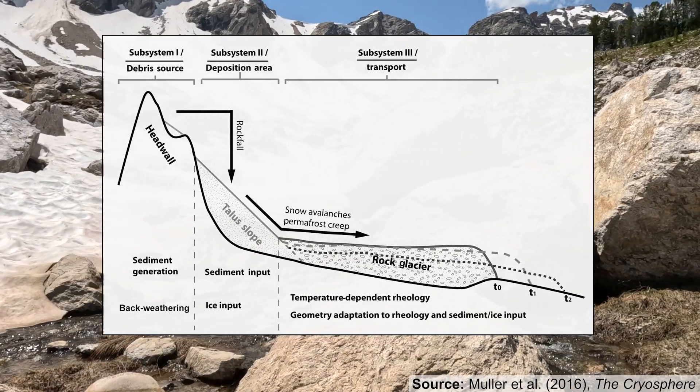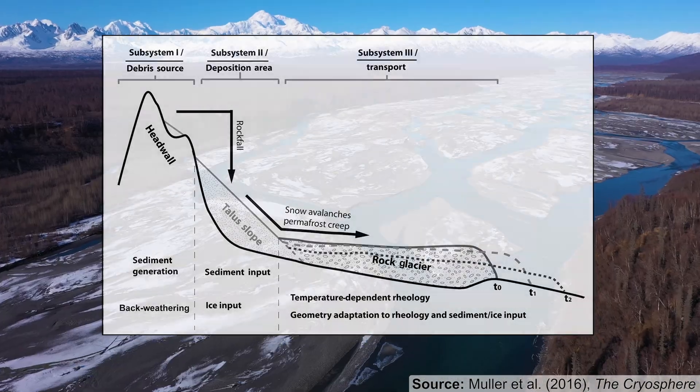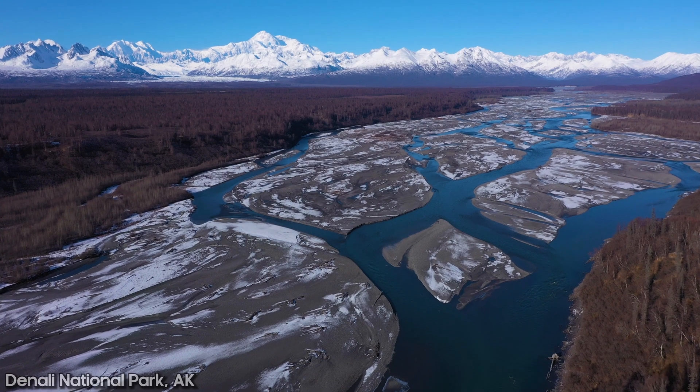That snow and ice mixture accumulates over time. The rocks actually insulate it, and eventually it starts to deform and creep downhill.